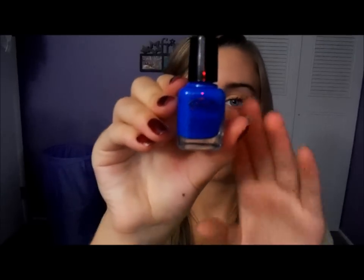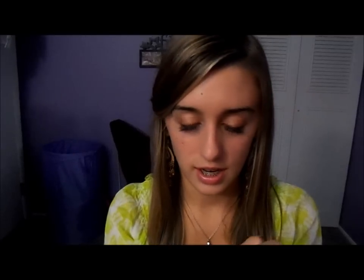It has SPF 25, but it's going to be winter so there's like no sun. And then there's this Color Club Nail Polish, which is my most exciting thing in the box. It's in 'Insta This' — like Instagram. Really pretty color for fall and winter.